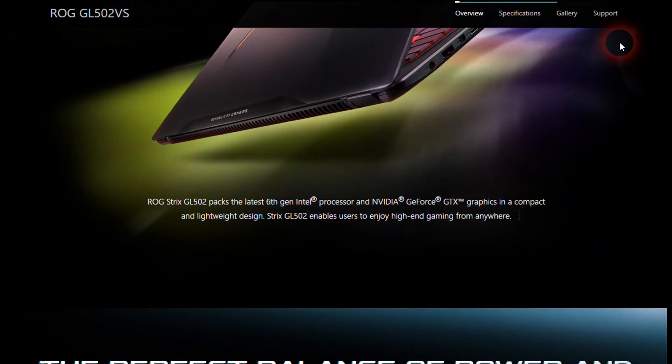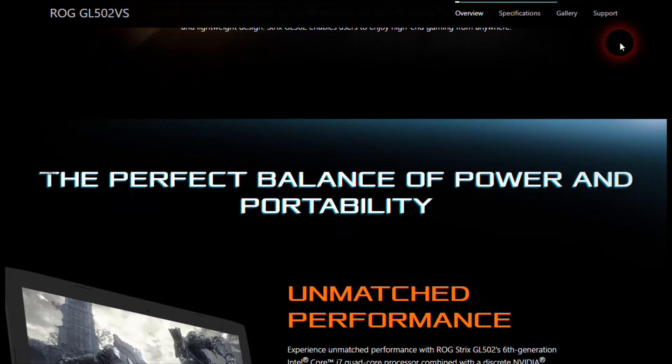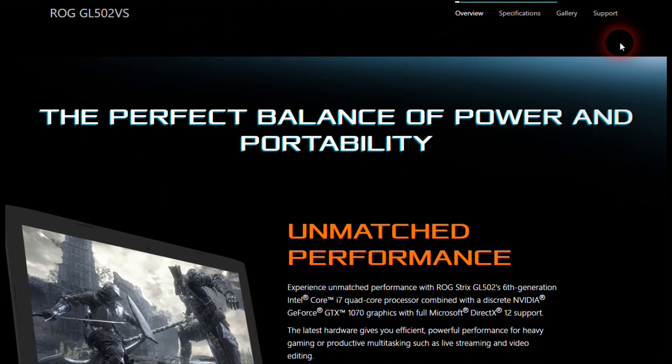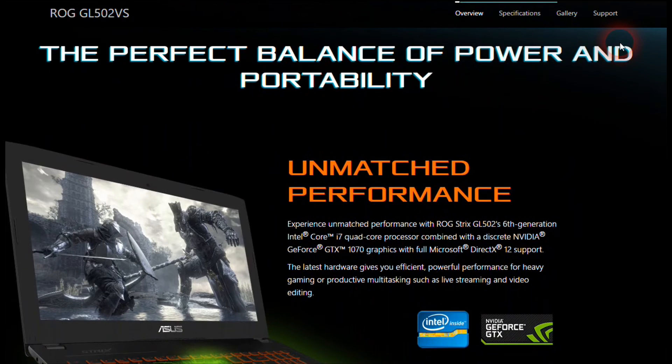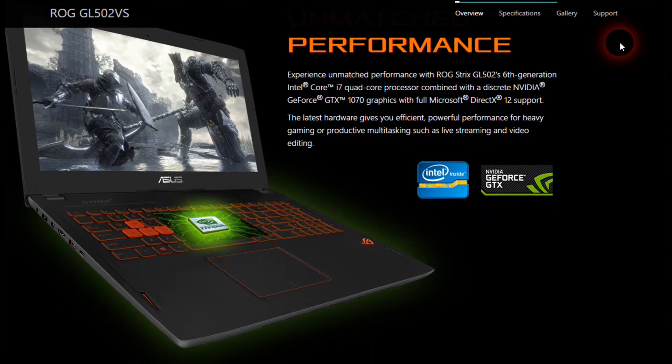The display is 15.6 inches in size. The GTX 1070 supports virtual reality and comes with G-Sync display technology, which eliminates lag, frame rate stutter, and visual tearing.